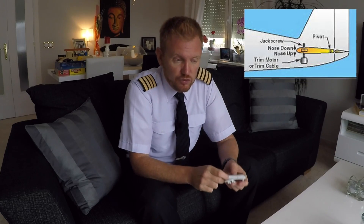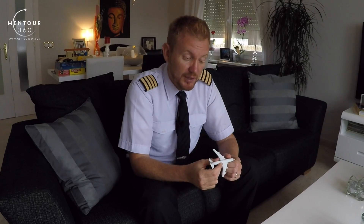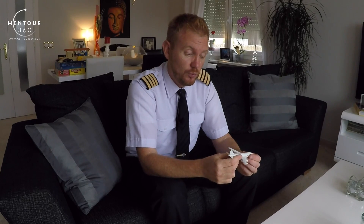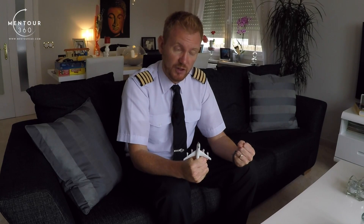What does trimming the aircraft mean? The aircraft will require, depending on speed and weight and balance — so depending on whether there are a lot of people in the front or back of the aircraft, or the speed being flown — different amounts of back pressure or push on the elevator in order to maintain straight and level flight. It's very uncomfortable to sit for a long period of time with constant back pressure, and very hard to maintain.